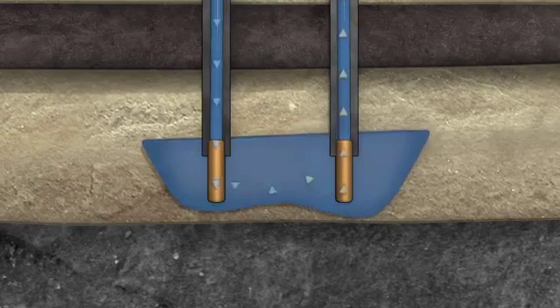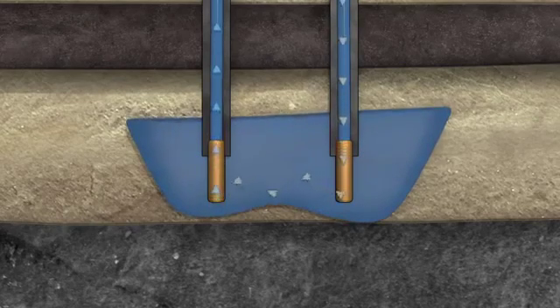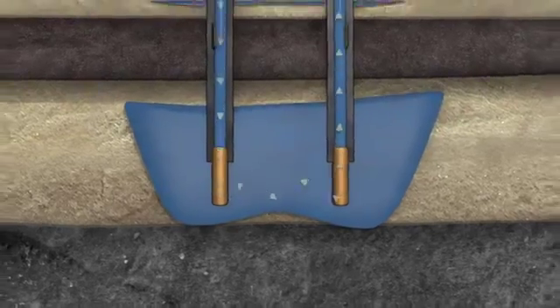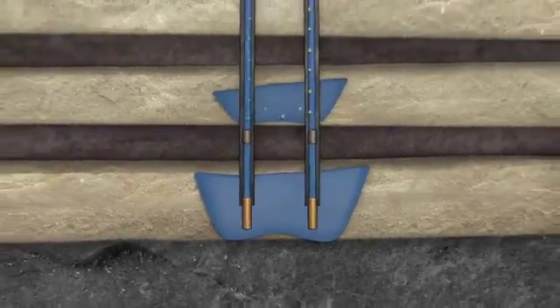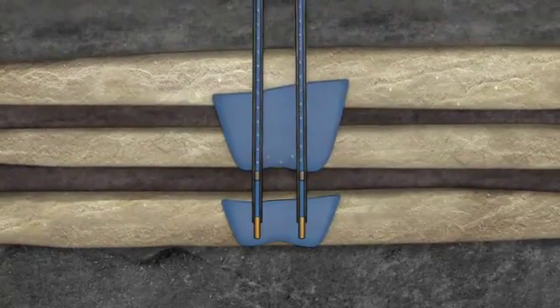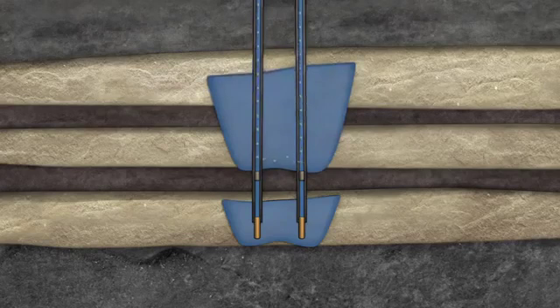The solution mining caverns are developed through these vertical drill holes and allow for the extraction of the process brine. The solvent remains in the cavern and turns into saturated brine, while the magnesium chloride and potassium chloride concentration in the brine reaches production composition.